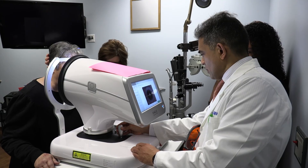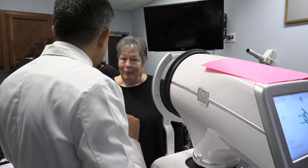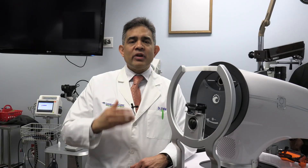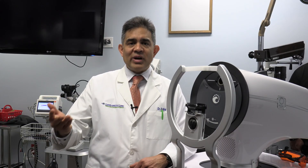What's nice about this procedure is that, like manual SLT, this procedure is covered by the patient's insurance. I'm very excited to be able to now offer this technology to our glaucoma patients here in Northeast Ohio.